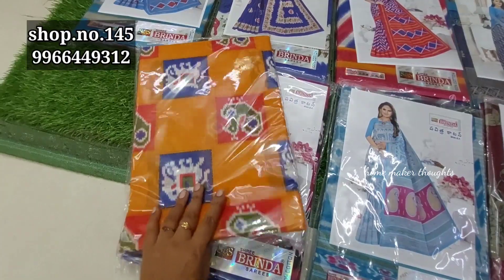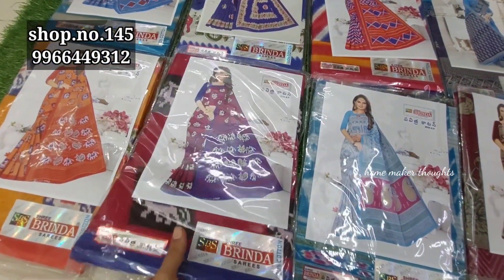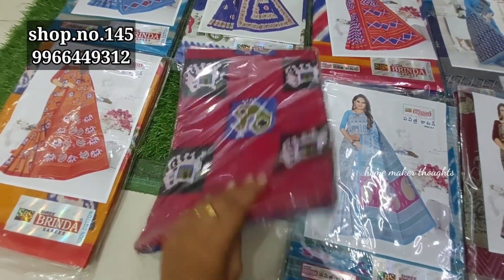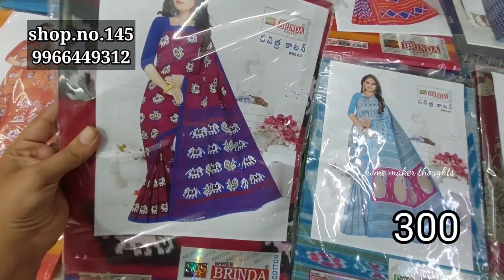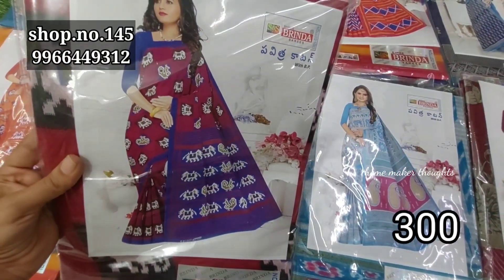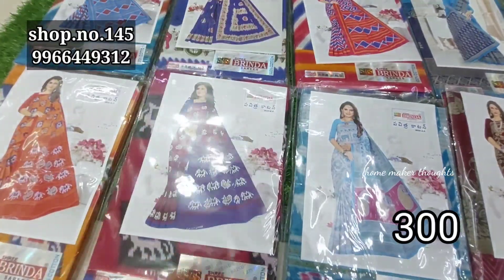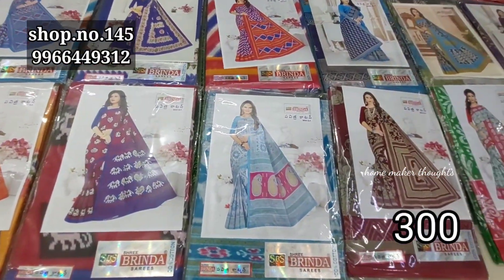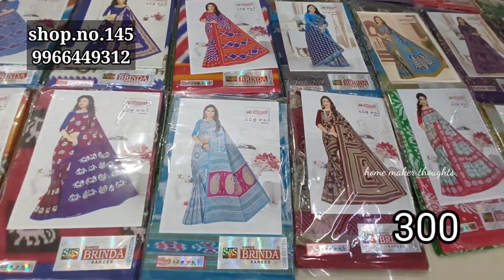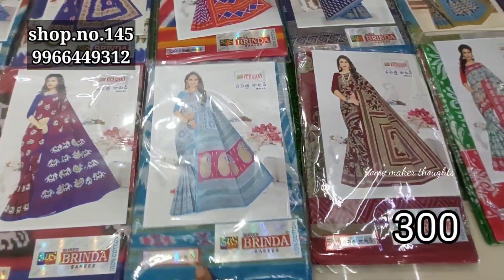We are starting a cotton sari collection. This is a brand of cotton sari collection. I am going to show you a pattern. We have a lot of cotton sari collection with two different patterns and cotton blouses. The cost is only 300 rupees. We have extra shipping, online payment, and cash on delivery options.